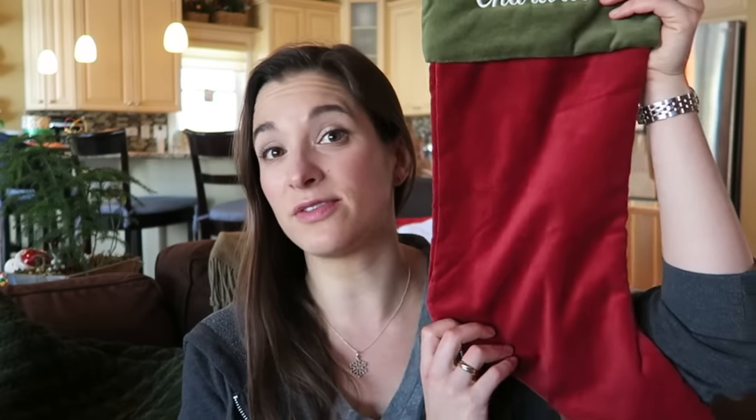I did get a lot of requests just to show what I was putting in Charlotte's stocking or getting her for Christmas this year, so I thought I'd do that video. I'm not going to show the presents that aren't stocking presents. This is her stocking — we get lots of questions on our stockings, they're from Pottery Barn. I'll link it below; they have them every year, they're great.